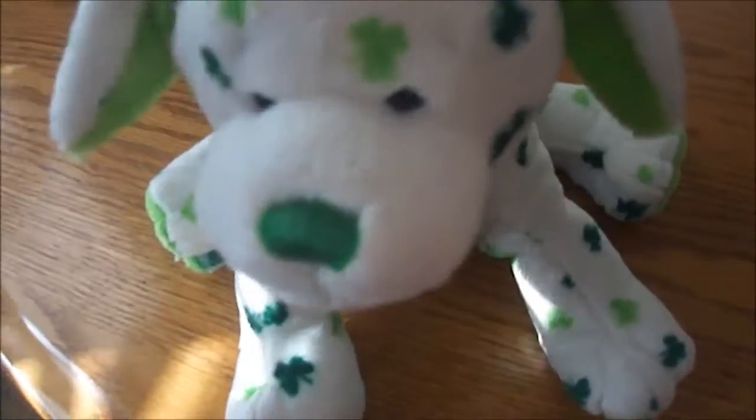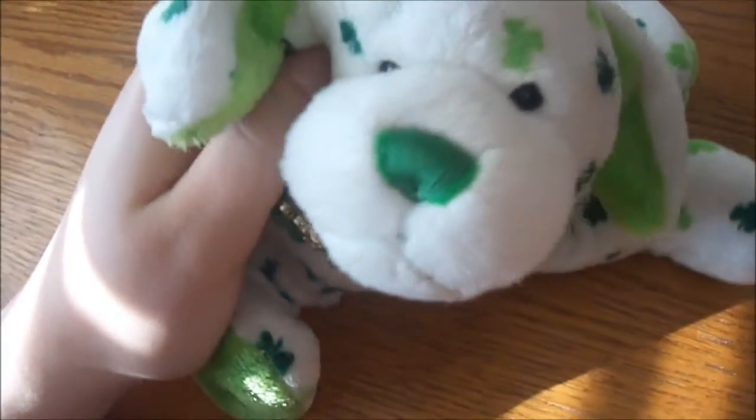Hey guys, it's me, and I got some new Webkinz yesterday, including this one, and I thought I'd show you. I got them at a thrift store where there are lots of Webkinz.